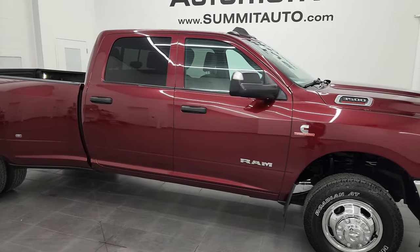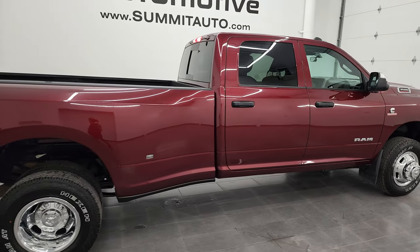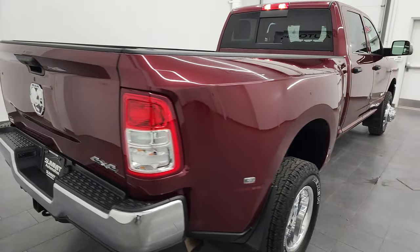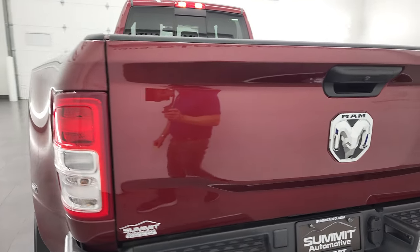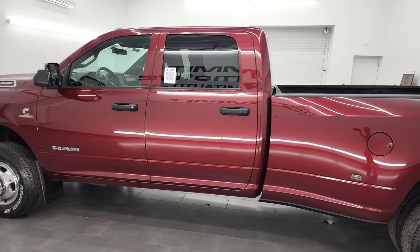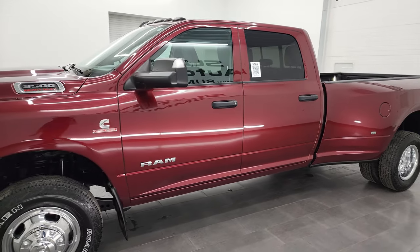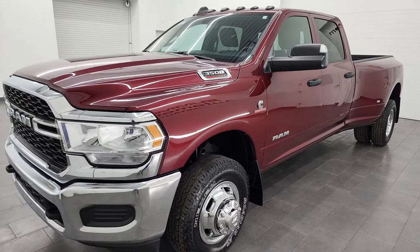Hey, this is Brett, and this 2021 Ram 3500 Crew Cab Long Box Dual Rear Wheel Tradesman Level 2 Package is stock number 13358Z. I am here at Summit Automotive in Fond du Lac, Wisconsin — your new and used heavy-duty truck and Ram headquarters. This 2021 Ram 3500 has the 6.7 liter high-output Cummins diesel. It puts out 420 horsepower and 1,075 foot-pounds of torque.